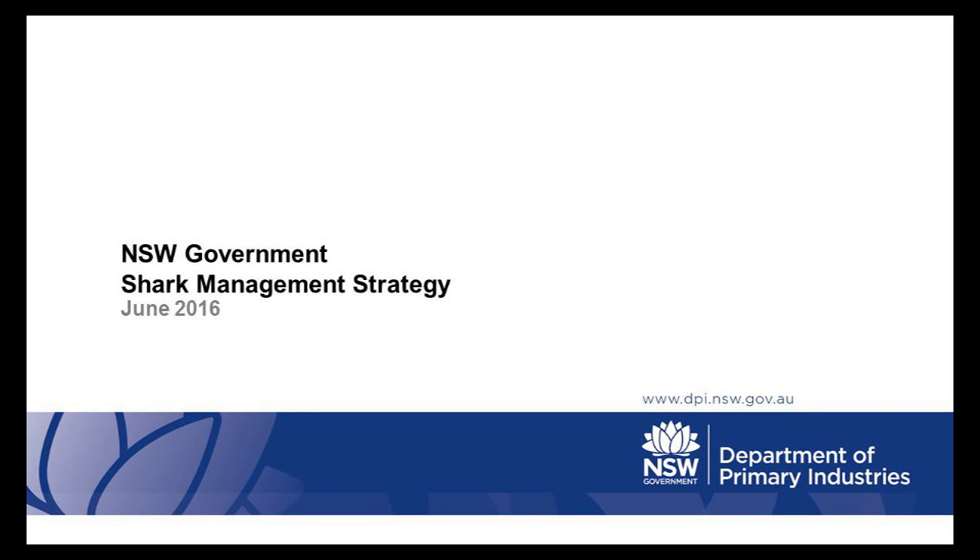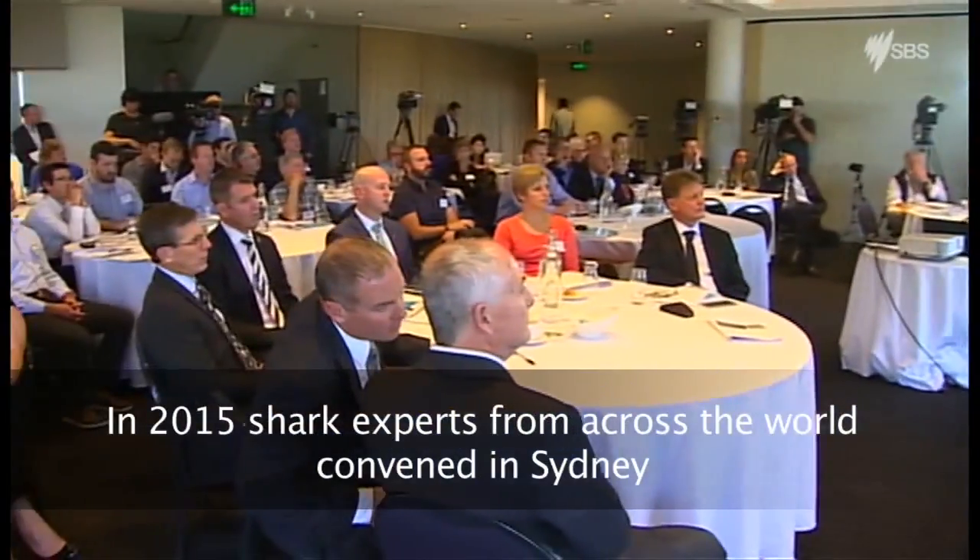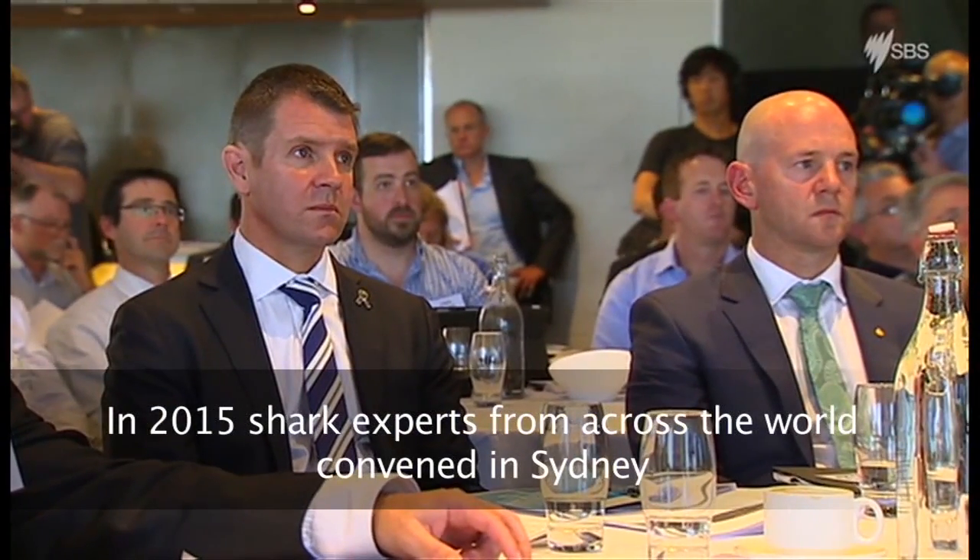It's a life or death question with shark attacks seemingly on the rise. How do we keep swimmers and surfers safe? Many of the world's leading experts are in Sydney for a special summit to come up with an answer.